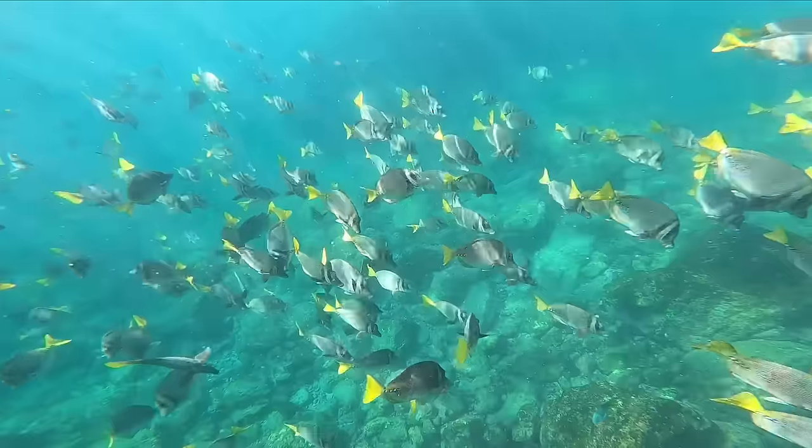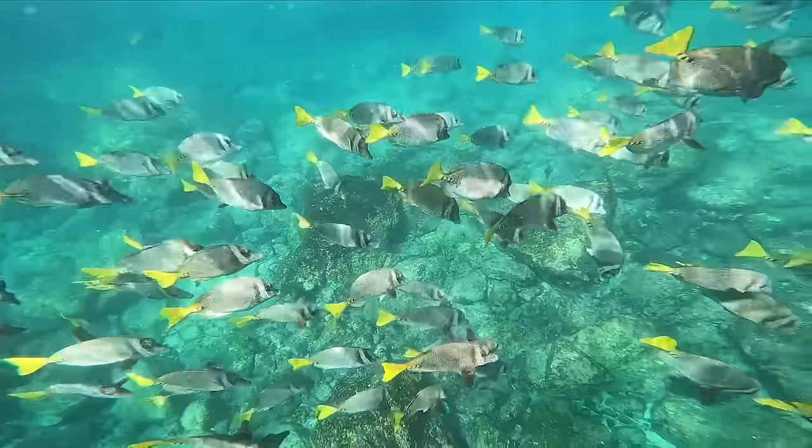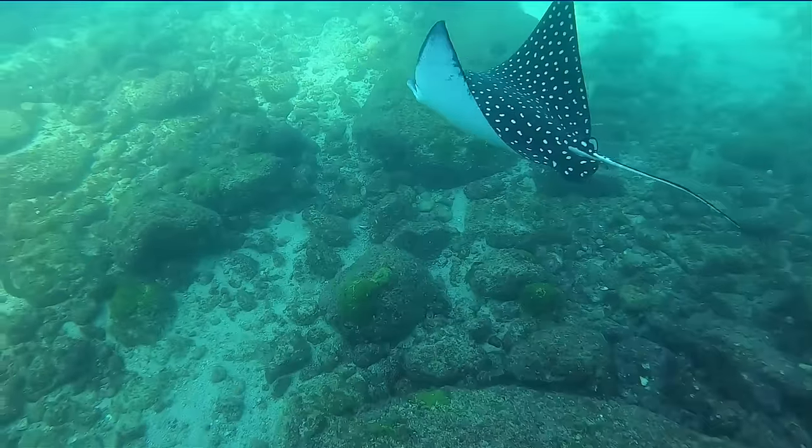Surrounded by a marine sanctuary, the Marietas has some of the best snorkeling in the Bay of Banderas. Come swim with schools of brightly colored tropical fish, sea turtles, and giant manta rays in the crystal clear water.